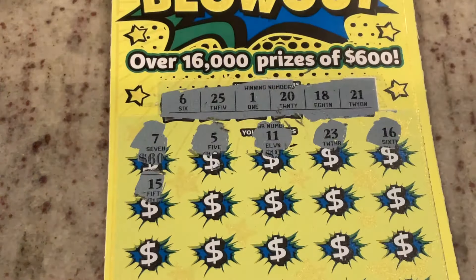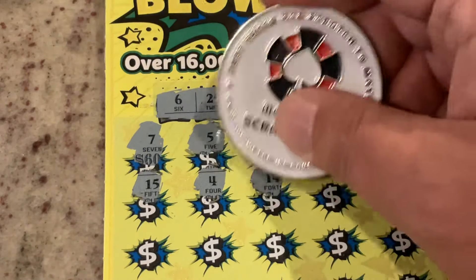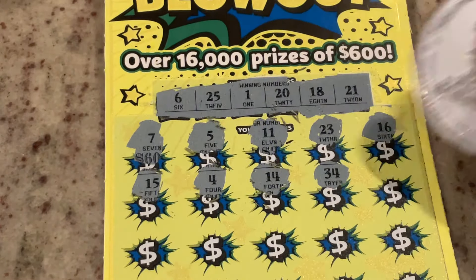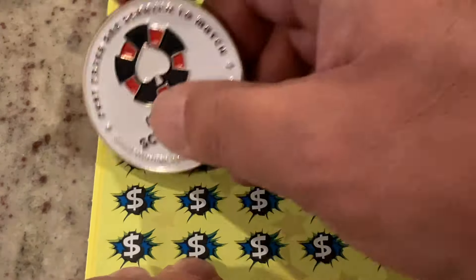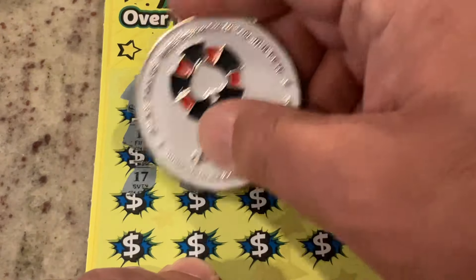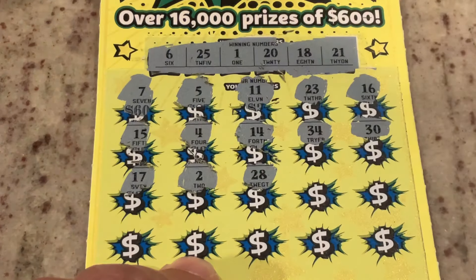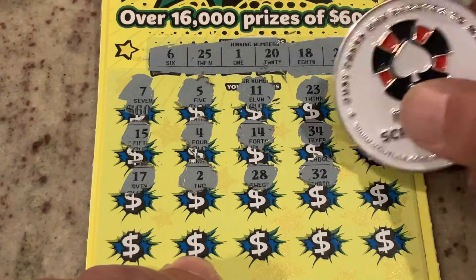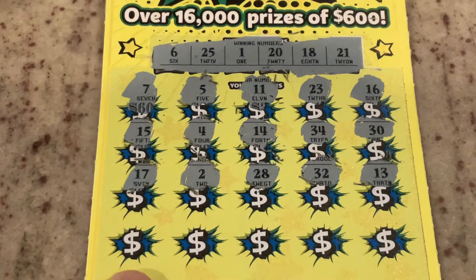15, number four, 14, 34, and number 30. We've got number 20. Let's see if we can find this icebreaker here. 17, number two — one off. 28, we've got 18, 32, 13. No matches so far.